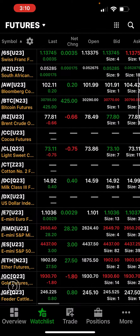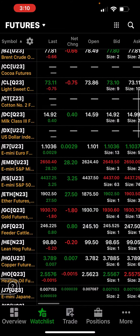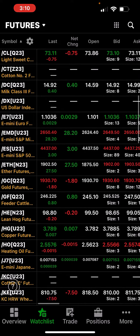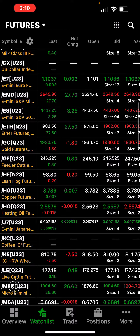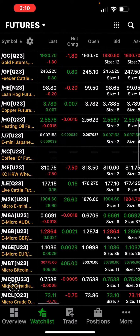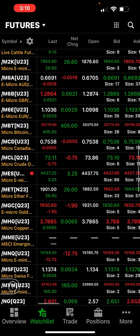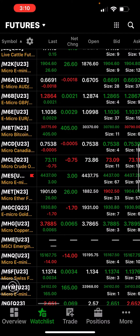S&P pretty much flat. Gold flat at $1930. Hogs pretty flat, cattle pretty flat — so the meats are flat. Nasdaq was red — let's see if they're still red — still red. Small caps were the biggest winner today.